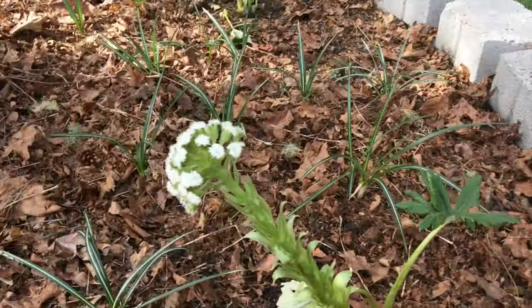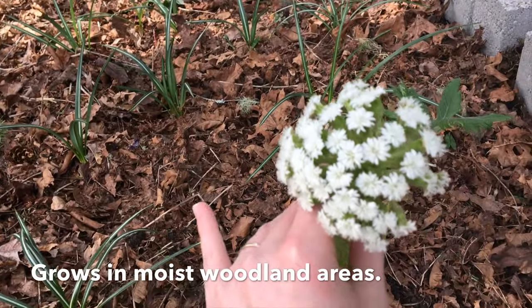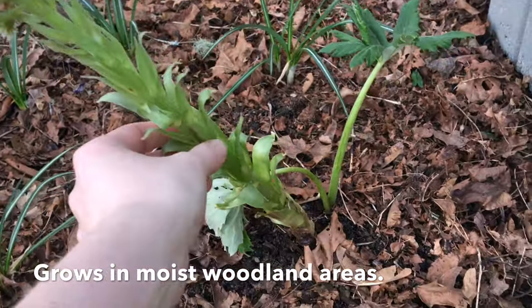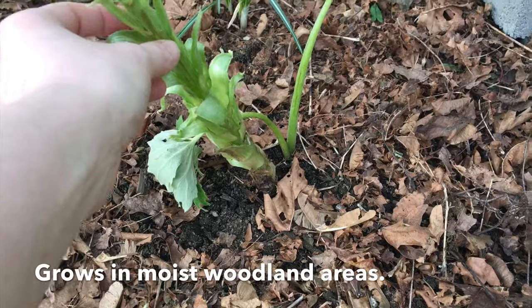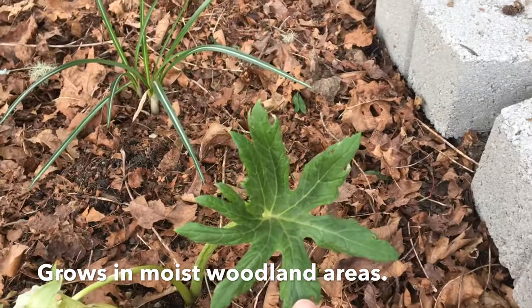Ends up this is something called Coltsfoot. It has these pretty little flowers — everything says they're gonna be yellow but right now they're white. Nice thick stalk and very interesting leaves.